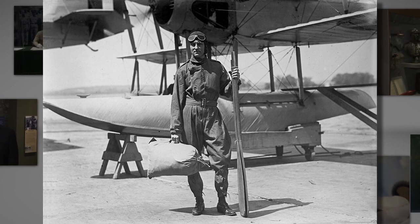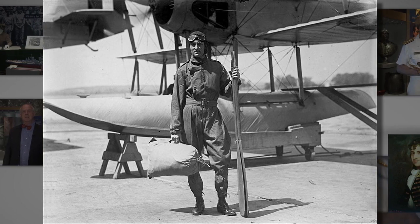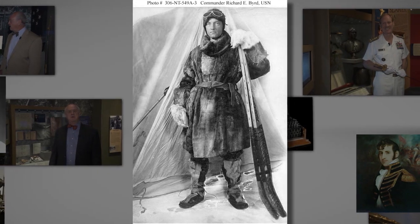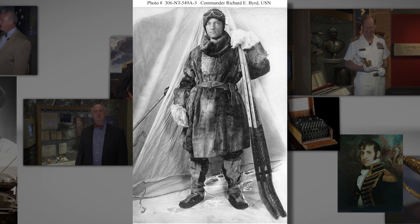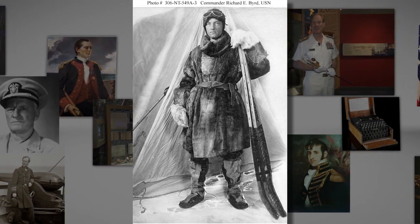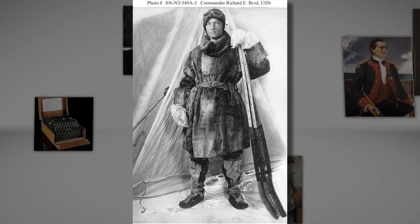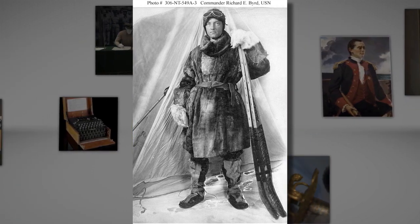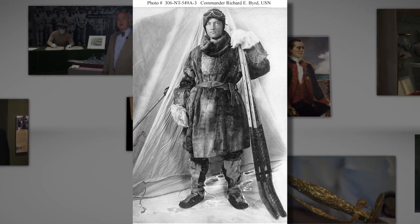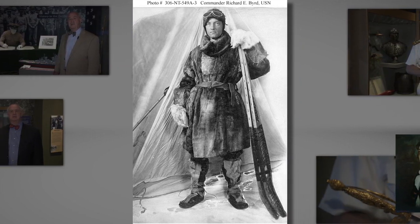He headed the U.S. aviation efforts in Canada during World War I. But it was in polar exploration that he would really make his mark on the Navy. In 1926, Byrd claimed to have reached the North Pole via airplane. Controversy surrounds this claim, with navigational and calculation error being some of the reasons for doubt. A few days later, an Italian-built airship did complete a flight over the pole, and it is now accepted to be the first to accomplish that feat.